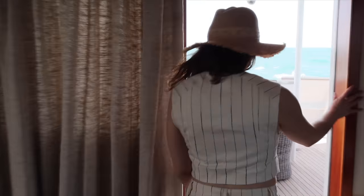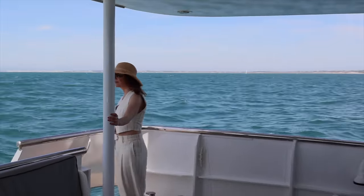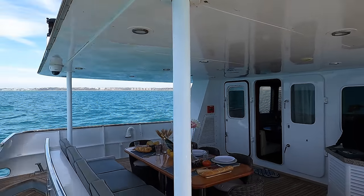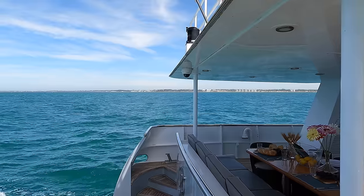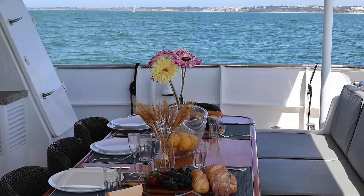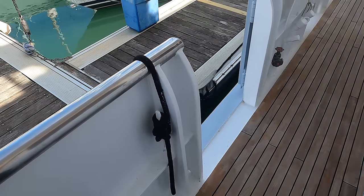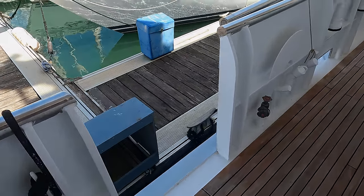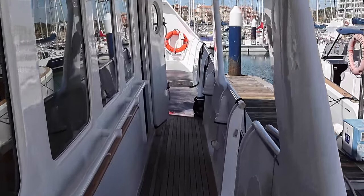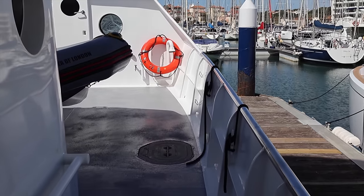Moving on, we'll explore the vessel's expansive covered aft main deck featuring a fixed table and cozy seating arrangements. This inviting space is perfect for savoring open-air dining experiences and unwinding in pure relaxation — up to nine guests can gather around the table. The main deck also features teak flooring and a sunshade. The wide side decks are well designed with full teak decking and high bulwarks on both the upper and main decks, offering protection in heavy weather — essential for ocean crossings, especially with children aboard.